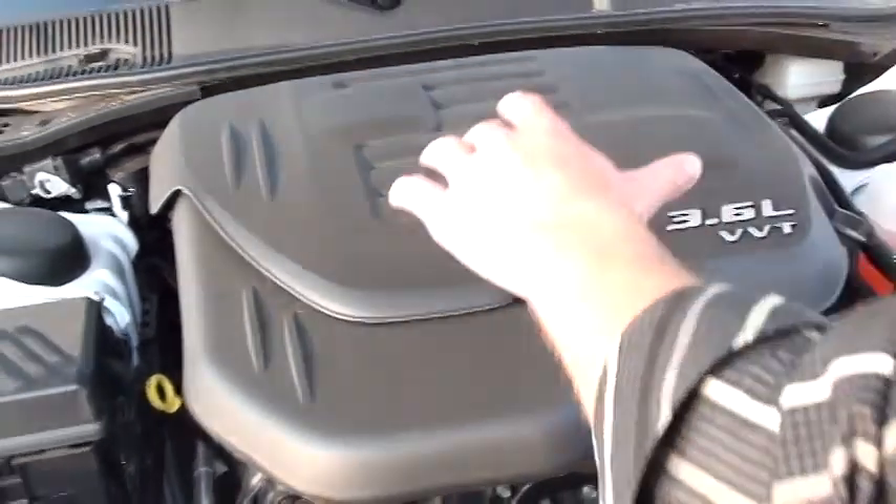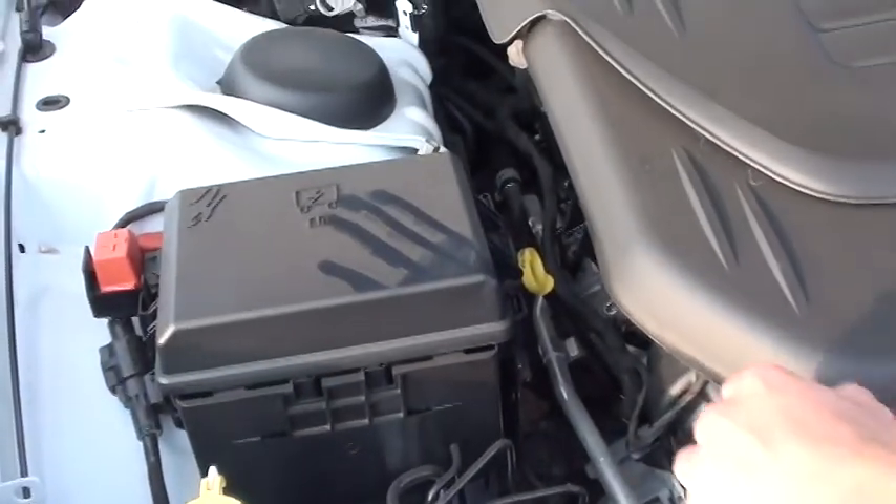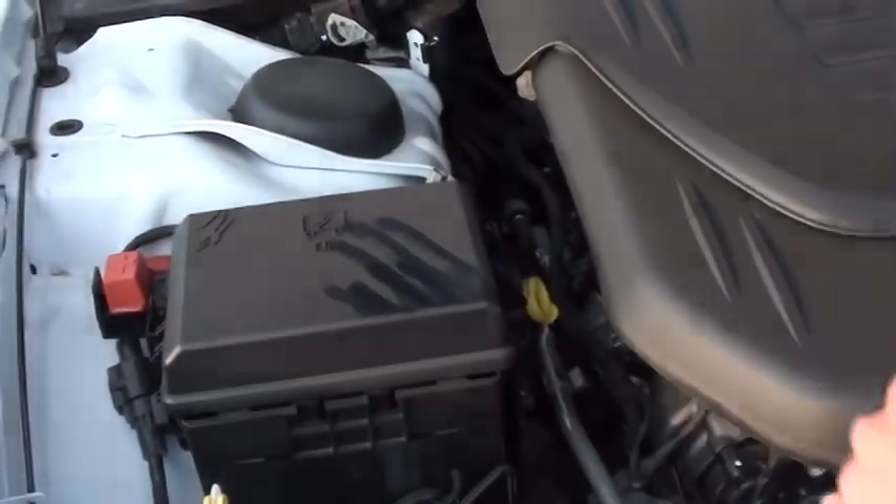Looking under the hood here, everything's neat and tidy, easy to work on. All your major fluids are labeled in yellow, as well as a well-insulated battery cover, so it's going to make it last a lot longer.